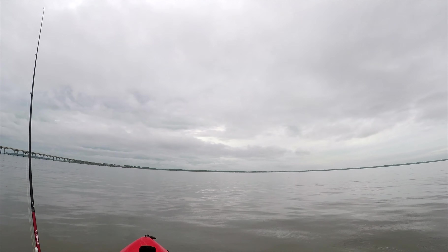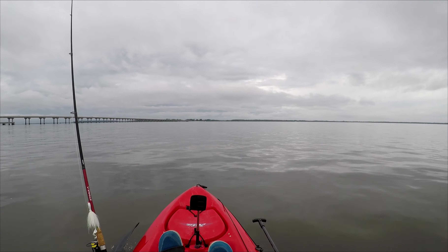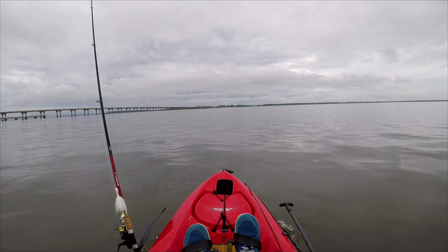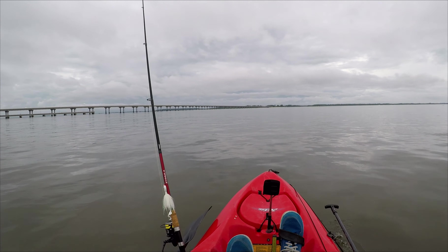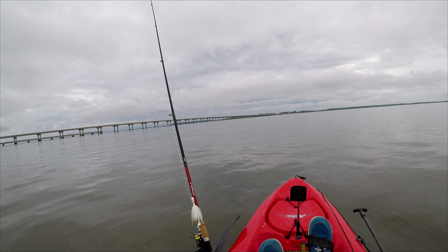It's really cloudy today with a slight chance of rain, but the wind is really calm so it should be a good day as long as it doesn't rain. I have about the same tide as last time — it's a high incoming tide. I think I have like three hours of tide coming in right now, so the current might be pretty strong but it'll slow down eventually.